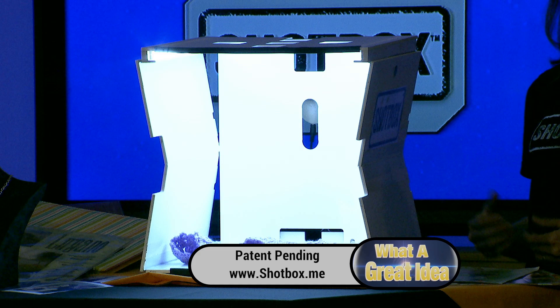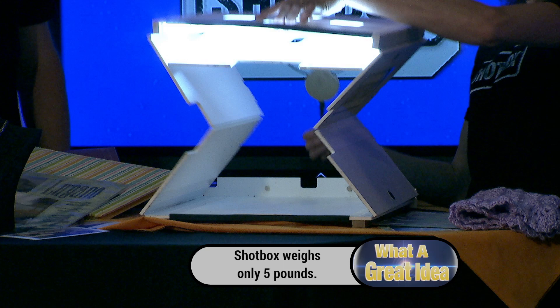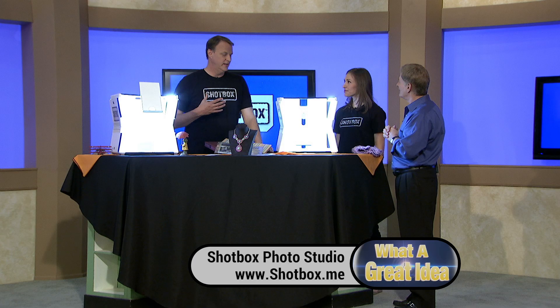Let me show everybody once again how it starts. We'll close it up. It's just that simple. As far as storage, the light can be turned off. You can put this practically anywhere and take it with you practically anywhere. When you're ready to use it, you just open it up, it slides into place, and there you go — you've got the Shotbox. There's nothing else like this on the market.